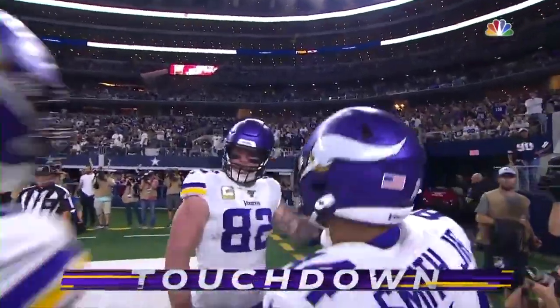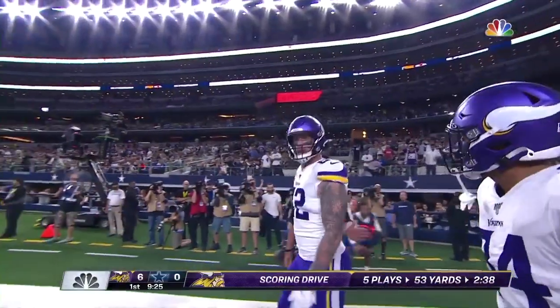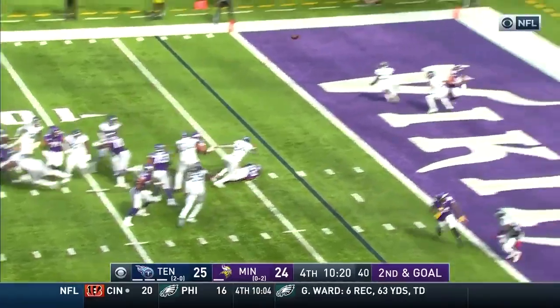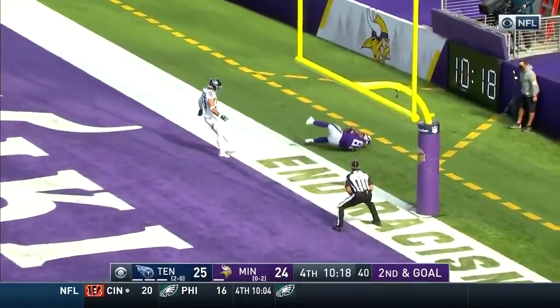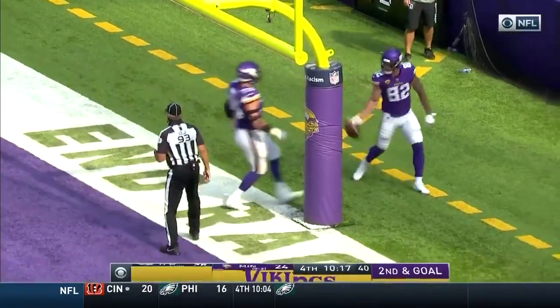Man, oh man, it looked for a second like he was trying to throw it away. And then Rudolph reaches up and grabs it one-handed. Cousins off his back foot, Rudolph is down there — did he get it? Yes! What a catch! Kyle Rudolph!